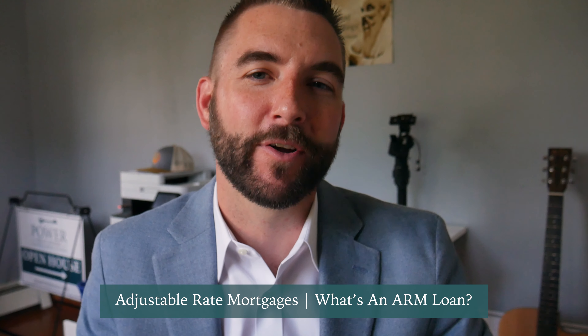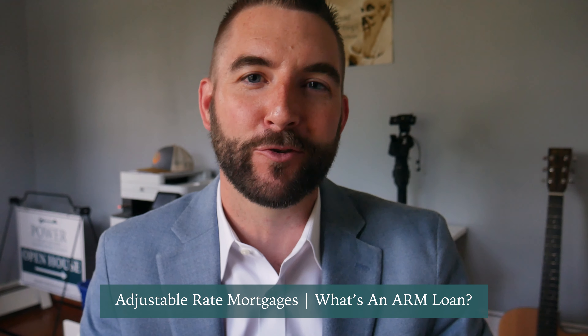Adjustable rate mortgages, or ARM loans — you're hearing a lot more about these lately. We're going to take a look at the structure of an ARM loan, the pros and cons, the benefits and the element of risk. I'm Craig Power with Power Realty Advisors, serving Greater Boston and the South Shore.